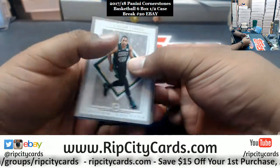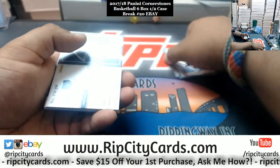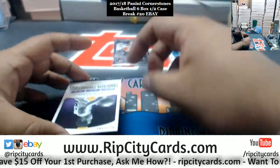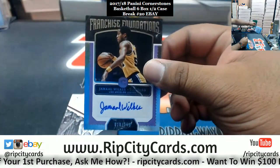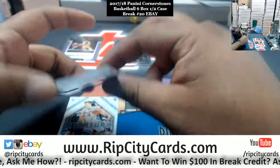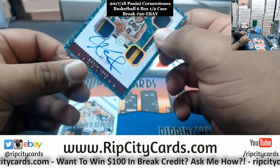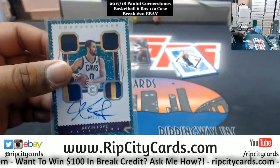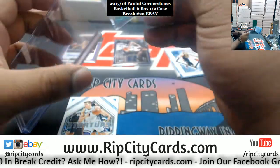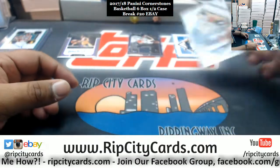Alright, we got Al Horford, numbered to 165, Celtics. Bonus of the Pacers, numbered 49. Jarrett Allen Grizzlies patch. Jamal Wilkes of the Lakers, autographed, numbered 159. Kevin Love of the Cavaliers, 2 of 10 — very nice, he is not the face of that franchise. That's pretty sweet. And Bogdanovic, Kings insert.